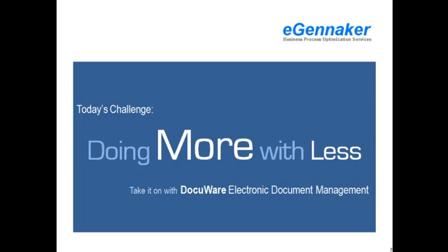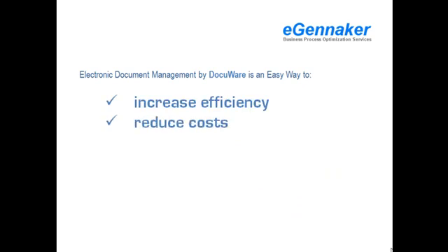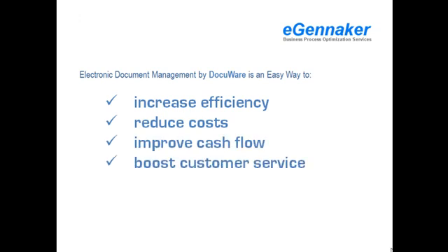Are you challenged to do more with fewer resources? Smart handling of all your business documents provides a wide range of benefits that are especially valuable in challenging economic times. Our electronic document management system will help you increase your operational efficiency, reduce costs, improve cash flow, and boost customer service, all without adding personnel.